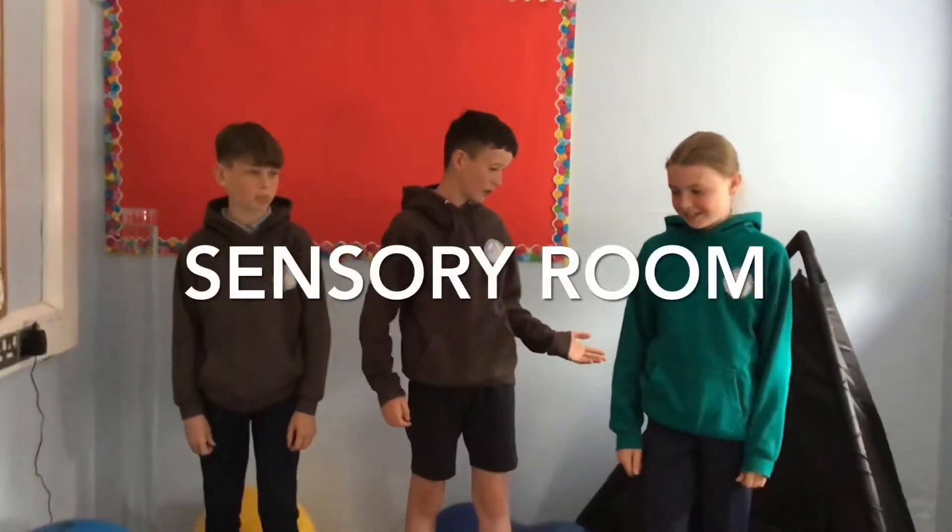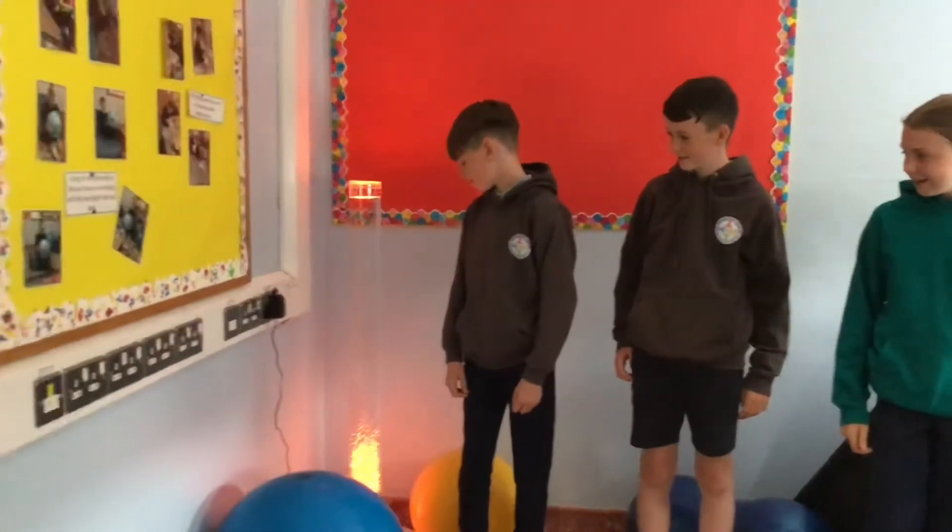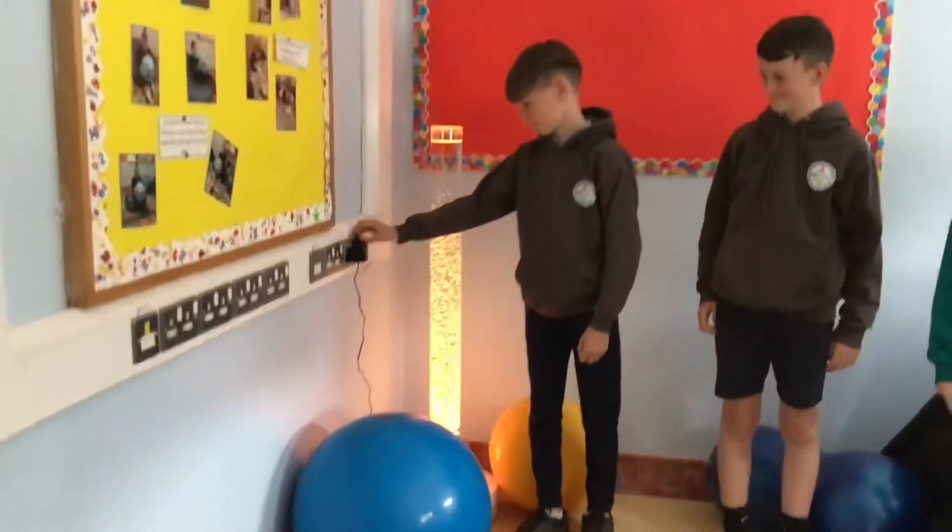Welcome to the sensory room. The tent is so comfortable. There are lots of bean bags. The jelly mats look so cool.